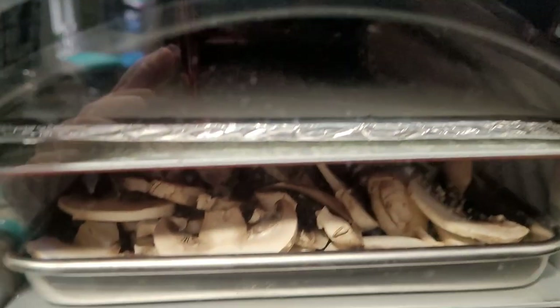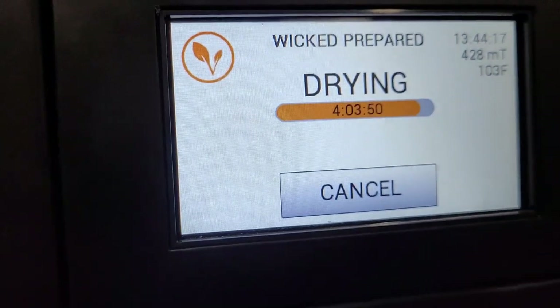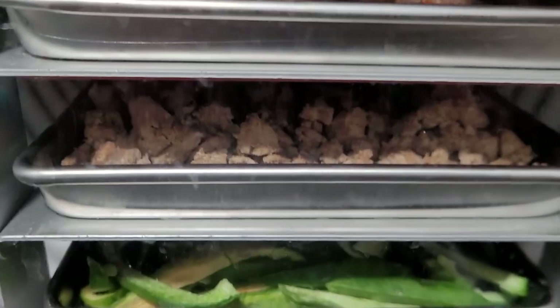Our ingredients are freeze drying in here. I love that I can just put these in — I put these in last night and just went to sleep knowing it would be fine. They're in the drying process right now and they're not finished yet, but they are on their way.